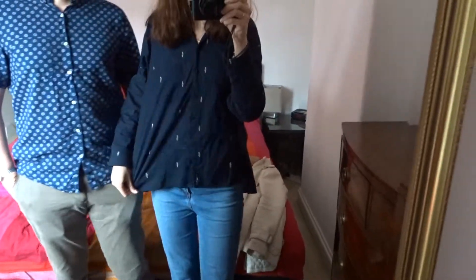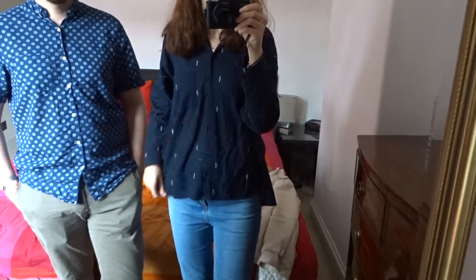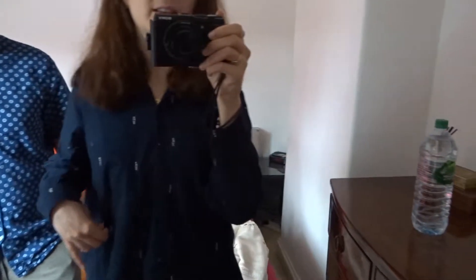A quick outfit of the day — it's a bit messy from the journey, but I'm wearing an oversized Zara shirt with some little details and some high-waisted Zara jeans.